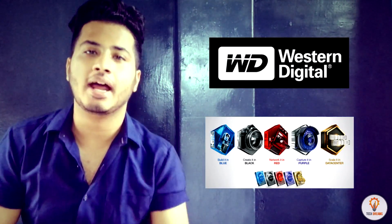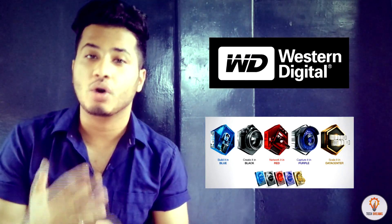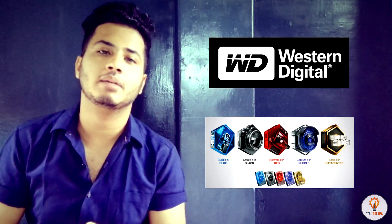Hello friends, I am Abhishek and welcome back to Tech Dreams. Today we will be talking about WD hard drives and the best hard drive according to your needs available in the market.